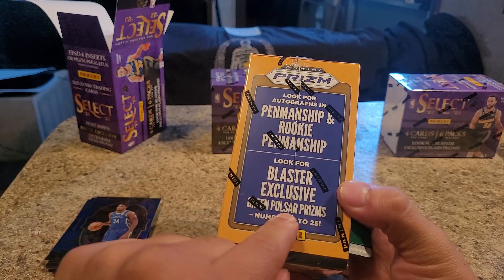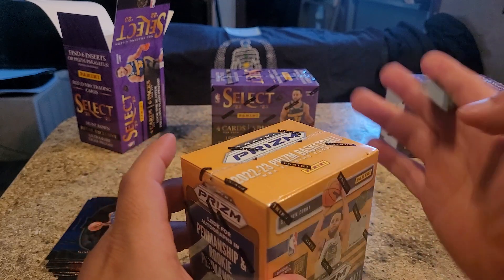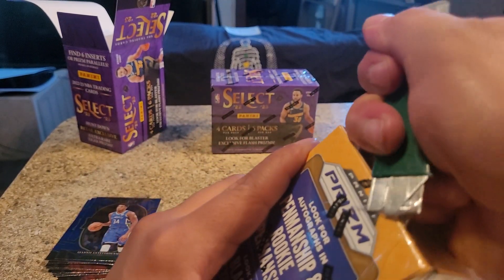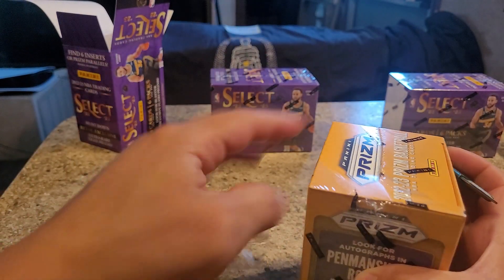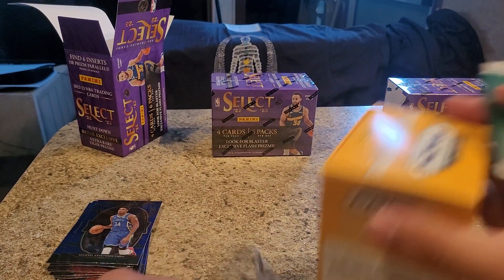It says look for Green Pulsar Prisms numbered to 225. I haven't got one of these yet. Come on, Prism - you haven't really gave me nothing great. I haven't got nothing great from these guys. Hopefully this box will prove me wrong.